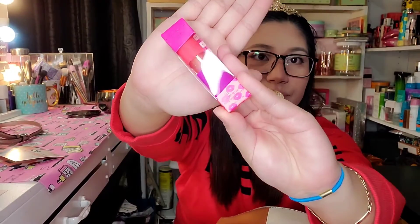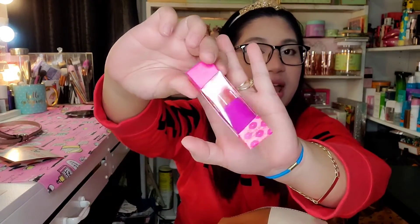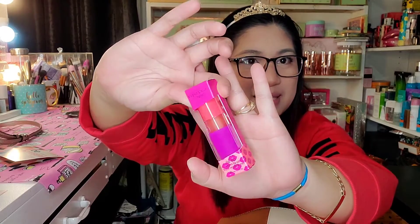Let's start with the first one — this is from Tarte. This is their Sugar Rush Lip Sips Vegan Lip Oil. And this is not a sample size, you guys — this is the actual regular packaging of their lip oil. So that's what I'm talking about. Even though they said you will receive five deluxe or sample size products, they will surprise you with a regular size one for only $12. Isn't that cool?